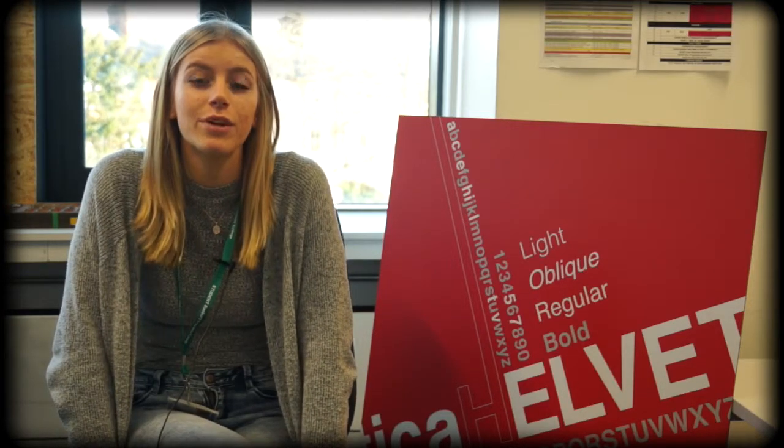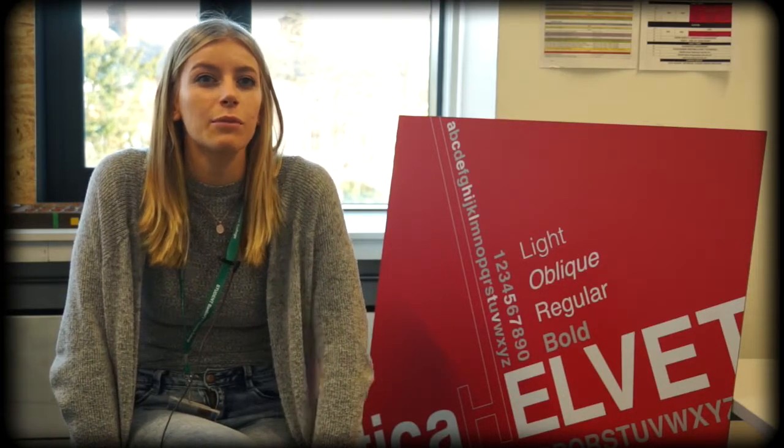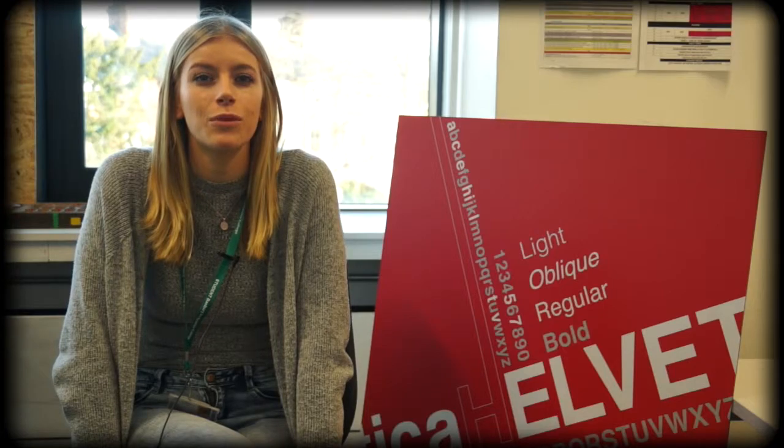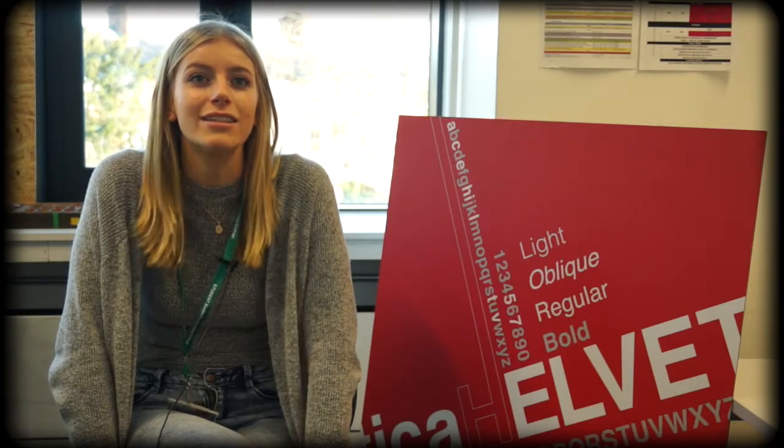We've taken a few trips on the course so far. The most recent one was to Hunt's Printing Company where they set us a live brief. That was for one of their projects where they're doing a new website and we needed to come up with good marketing and advertising for it. Which was particularly interesting because you sort of see where your course fits in in the workplace.